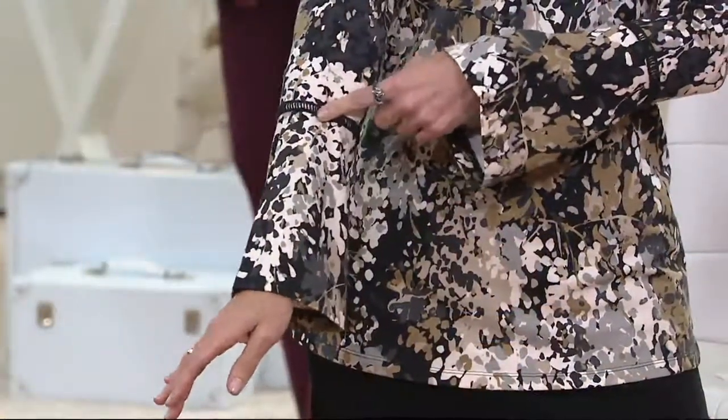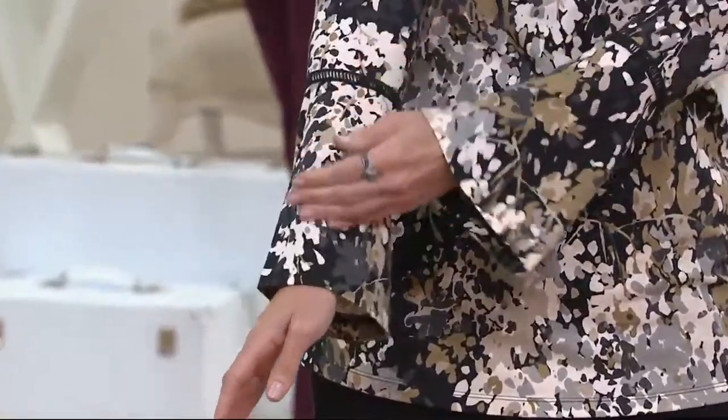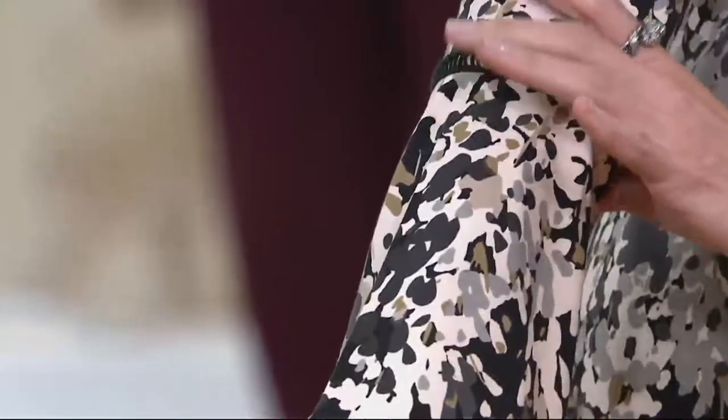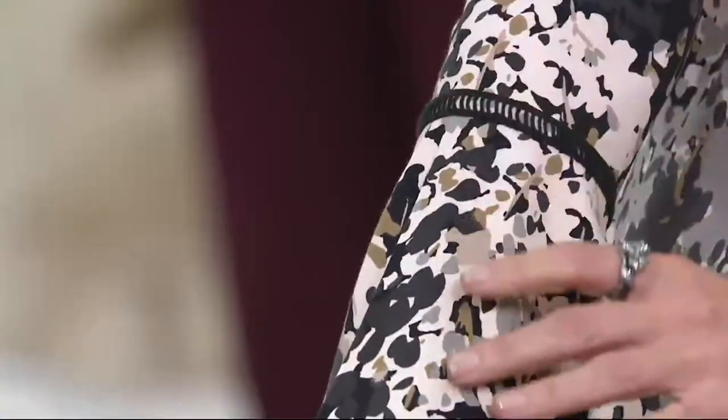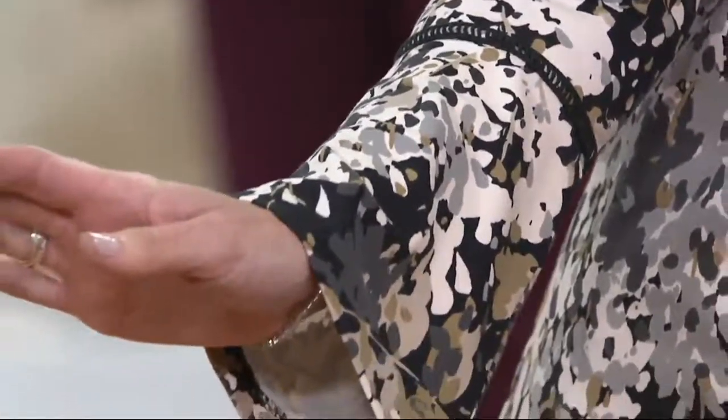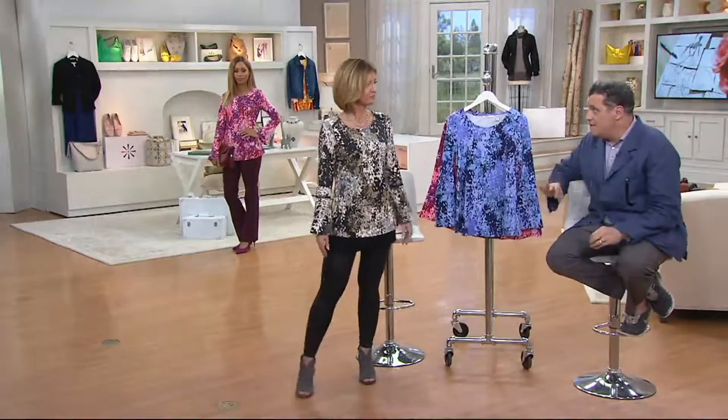It just makes the whole top look good. I love the placement of it — it's raised up high, which kind of elongates the entire look. And really, this is where the A-line or the bell begins to happen on the sleeve.